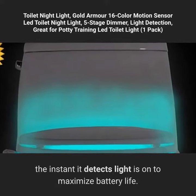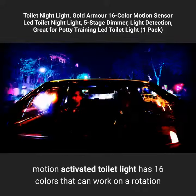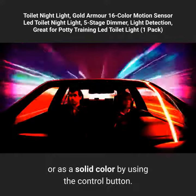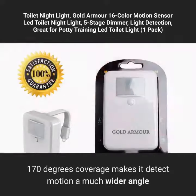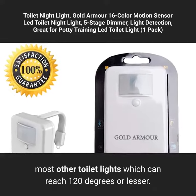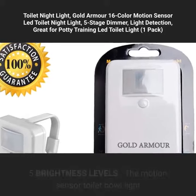16 colors and 170 degrees radius: this motion-activated toilet light has 16 colors that can work on a rotation or as a solid color by using the control button. 170 degrees coverage makes it detect motion at a much wider angle than most other toilet lights, which can reach 120 degrees or lesser.